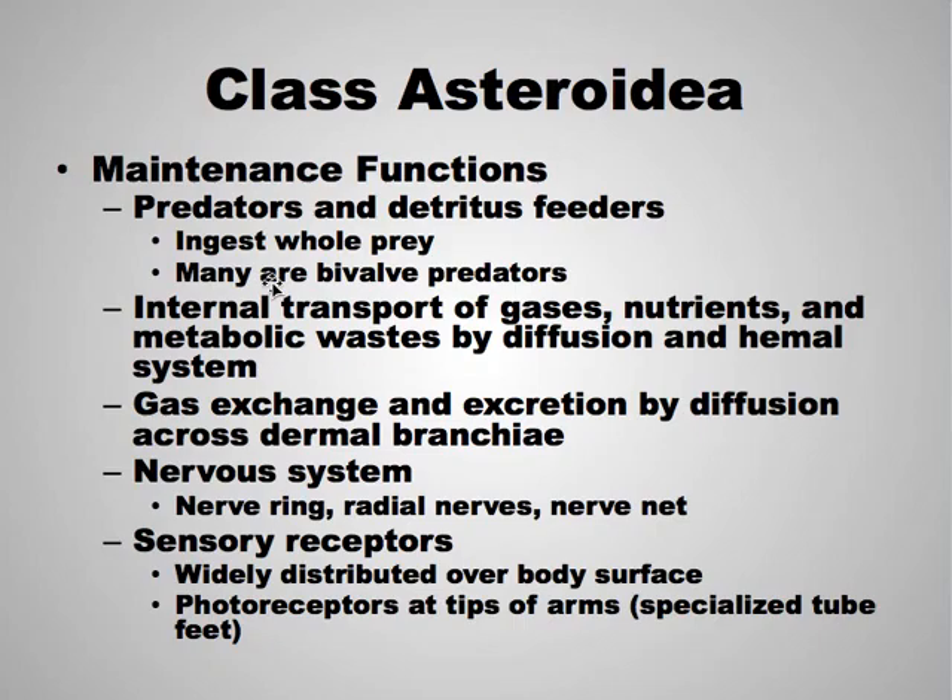Internal transportation of gases and nutrients is by diffusion and a hemal system. Gas exchange and excretion are also by diffusion. The nervous system exists in the ring canal. They also have radial nerves that go down the arms and a nerve net. They have sensory receptors across the body surfaces and photoreceptors just at the tips of the arms.